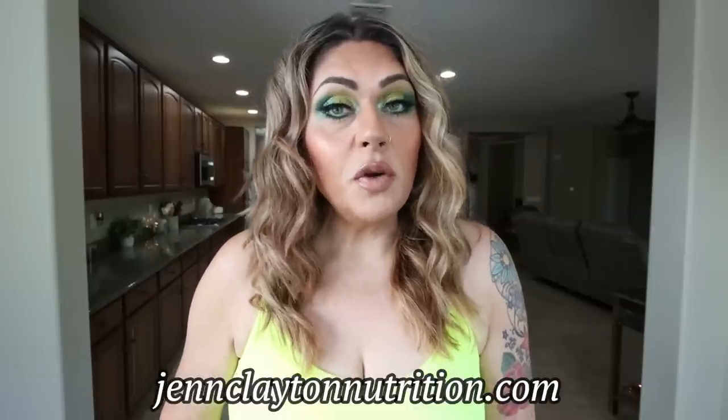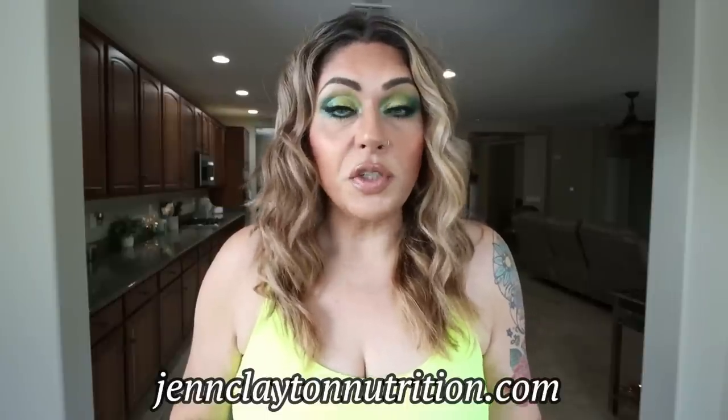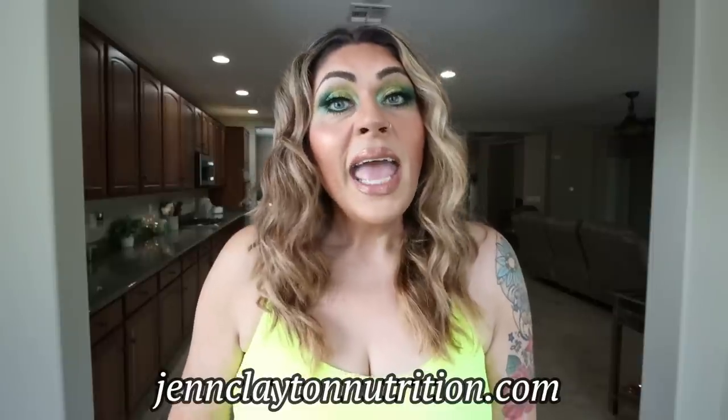Make sure you're subscribed and your bell notification is turned on because we do a meal prep every single Monday and I upload five videos a week. Check out the description box down below for my recipe website where you will find all of today's recipes, nutrition coaching with personalized macros and calories, one-on-one coaching, links and discounts to all my favorite things, and our Facebook group. Let's jump in to meal prep because we have three amazing recipes.